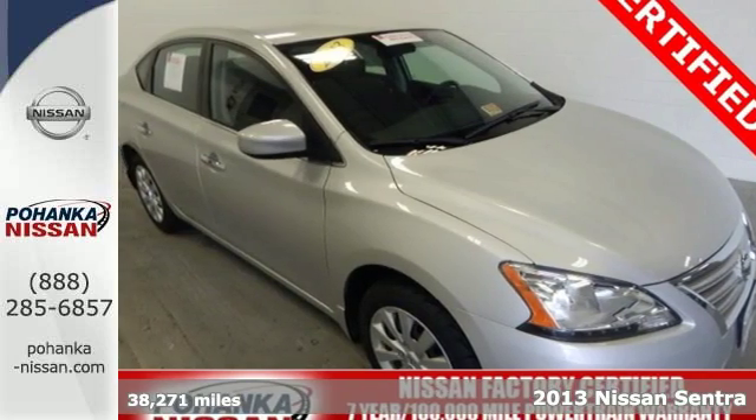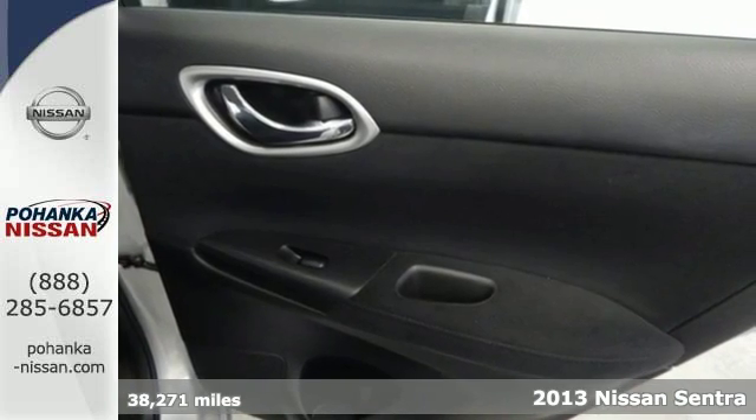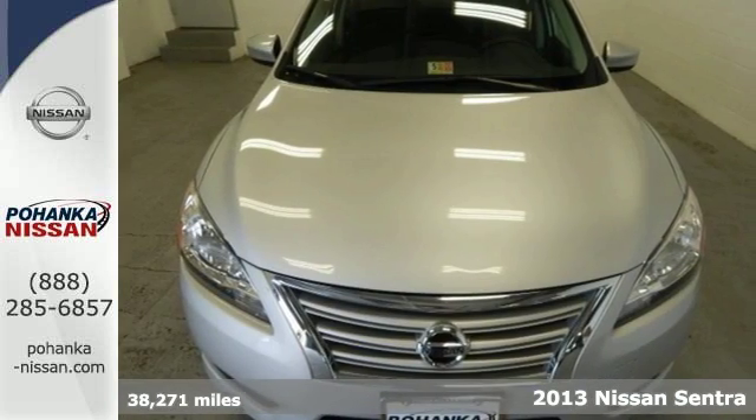It's a 2013 Nissan Sentra! It makes a powerful first impression. It has an upscale look and provides outstanding fuel economy.